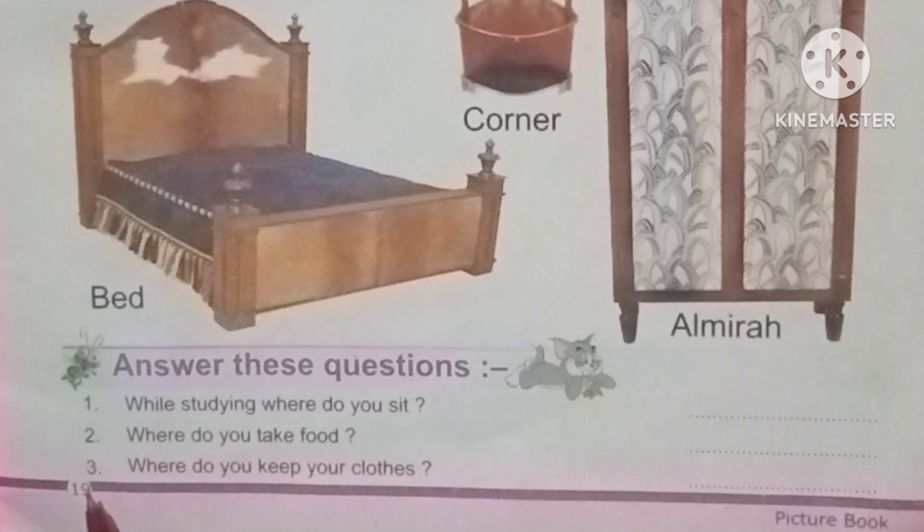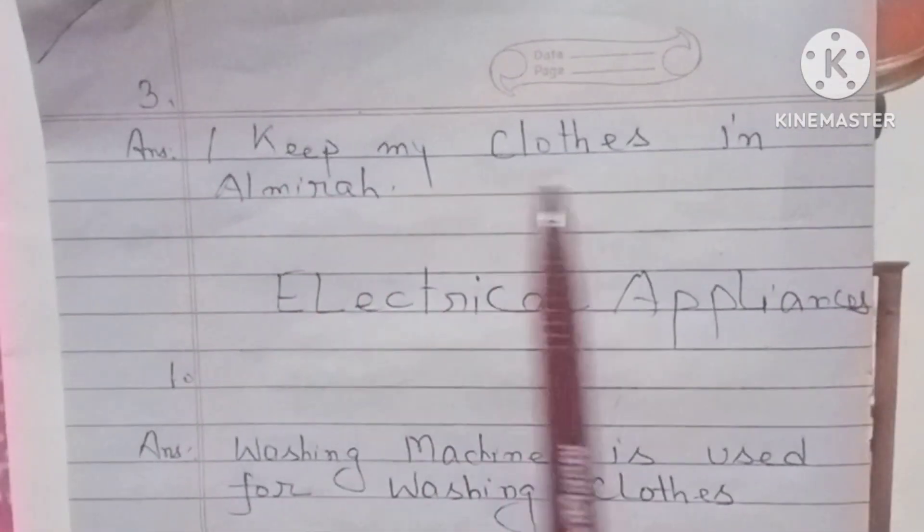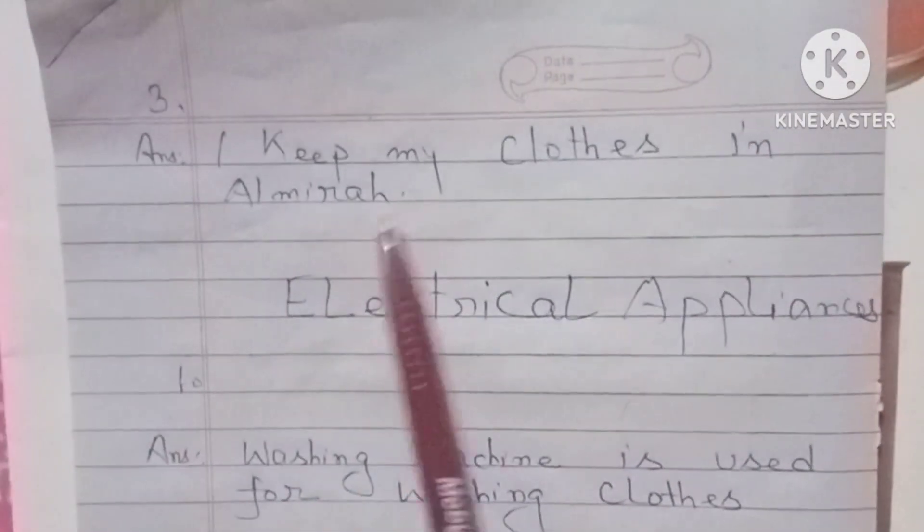Question number three. Where do you keep your clothes? Answer. I keep my clothes in the almira.